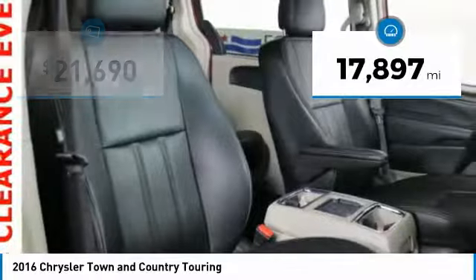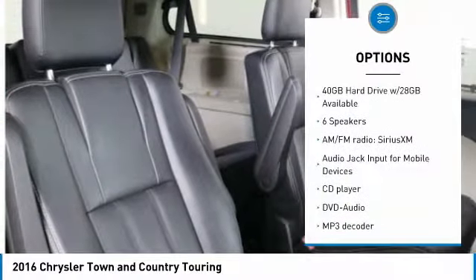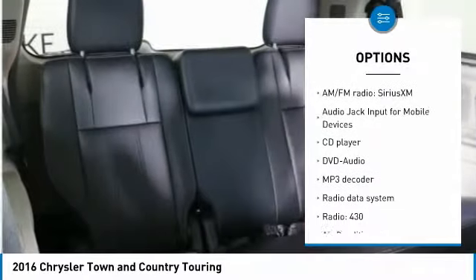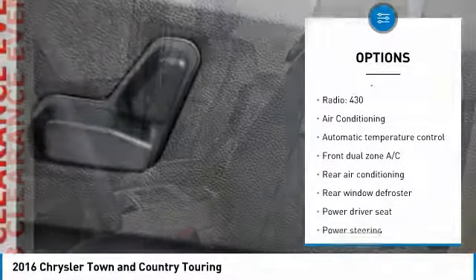This vehicle has less than 20,000 miles. Here are some of this vehicle's great options: traction control, air conditioning, dual airbags, power steering, hard disk drive media storage, and four-wheel disk brakes.